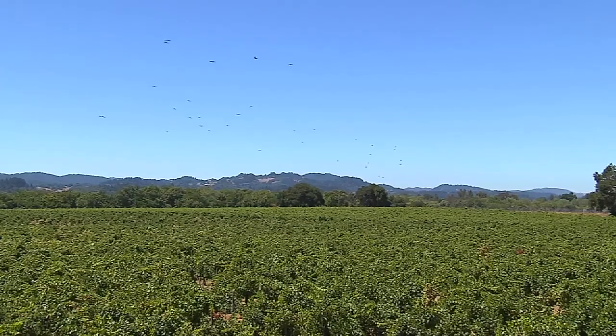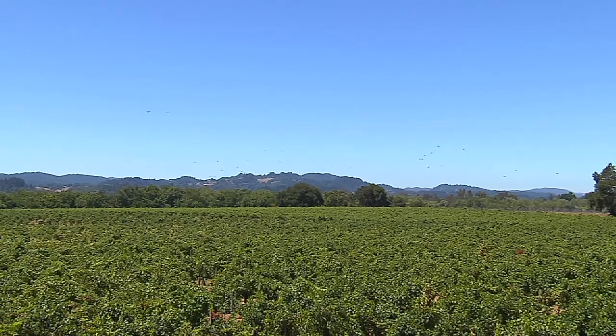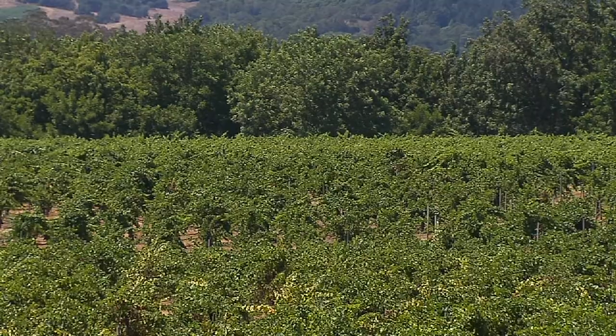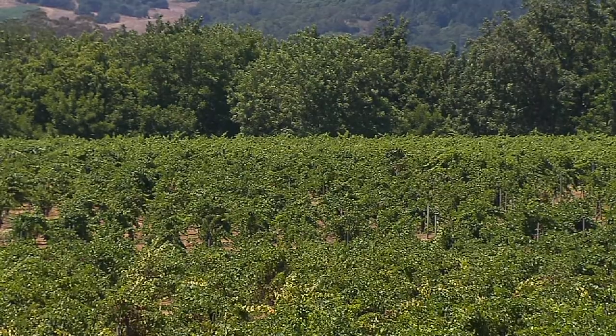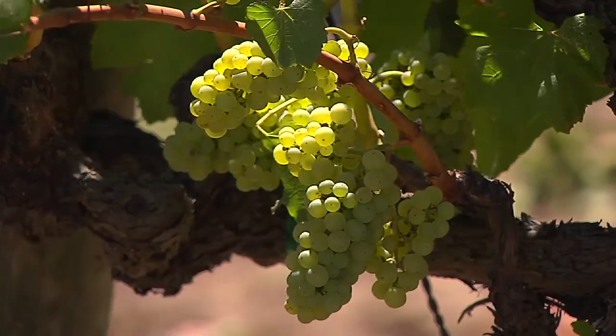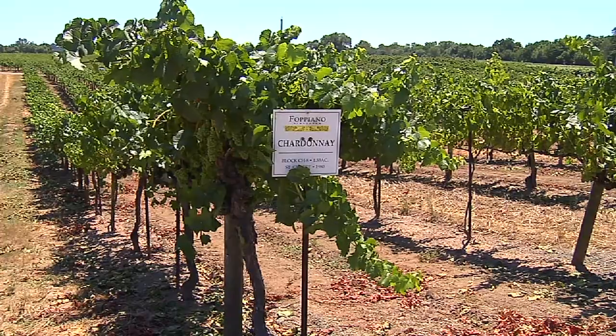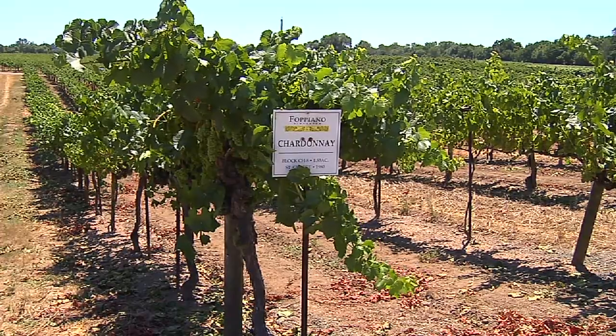Tell me a little bit about the vineyards here at Faux Piano — what differs our vineyards from other ones? At Faux Piano Vineyards, we're located directly on the Russian River. All the Pinot and Chardonnay is planted right near the river, so that's where the coolest part of the ranch is. The vines love it down there — they get nice slow ripening and beautiful fruit.